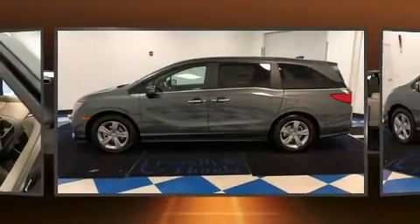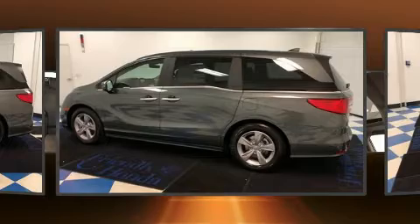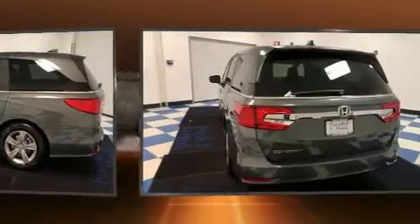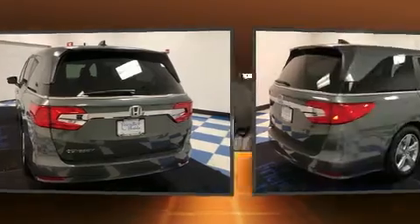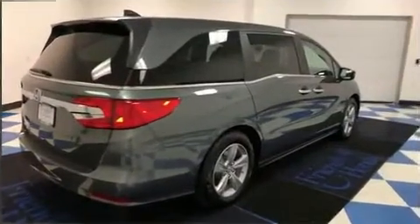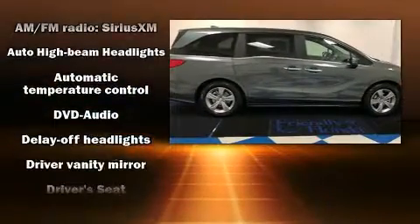A power rear cargo door and more storage solutions are integrated throughout the interior, demonstrating thoughtful attention to detail. Enjoy your favorite music via the stereo system, which includes a CD player with MP3 capability, rear-mounted audio controls, and seven